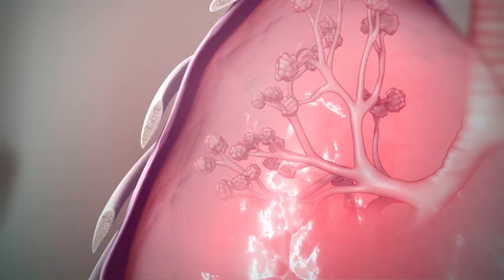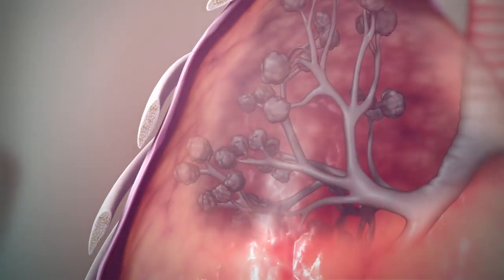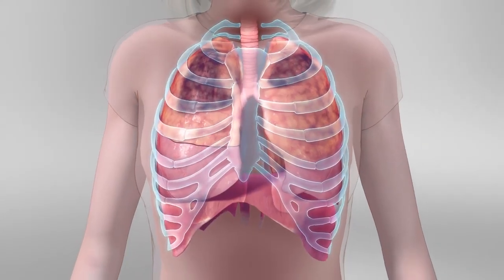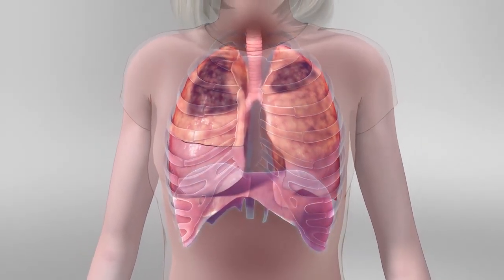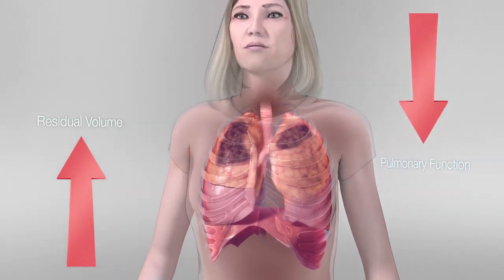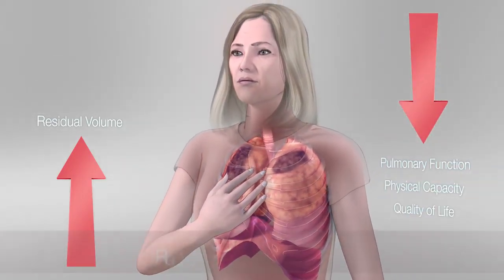For severe emphysema, lung segments can become diseased and hyperinflate. The thorax remains expanded and the diaphragm remains flat. This increases residual volume, resulting in reduced pulmonary function, physical capacity and quality of life.